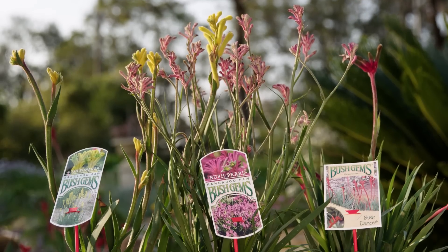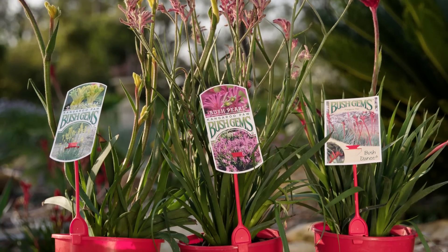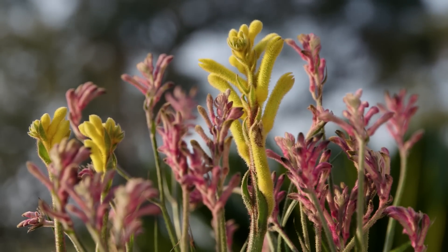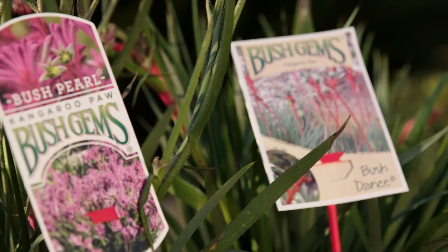Another great option for the garden is to go native. Kangaroo paws are a perfect flowering plant for our garden, especially in October in New South Wales when it's getting quite dry. With new varieties in the shops, things like Bush Gem look sensational. Just be careful of one thing — they do hate wet feet.